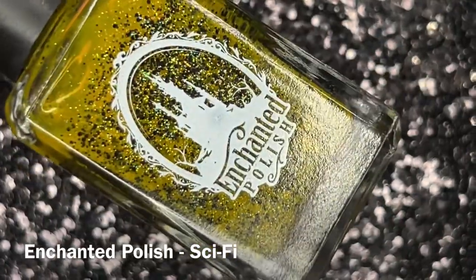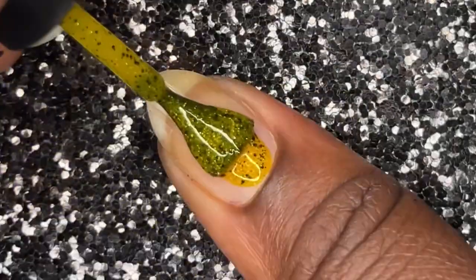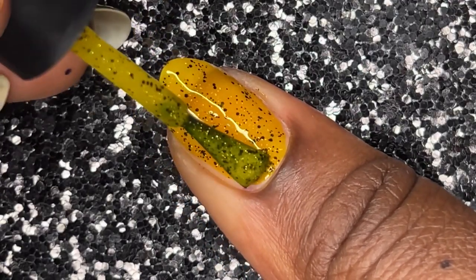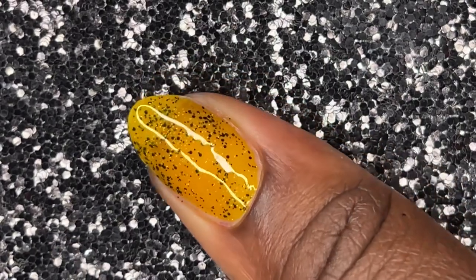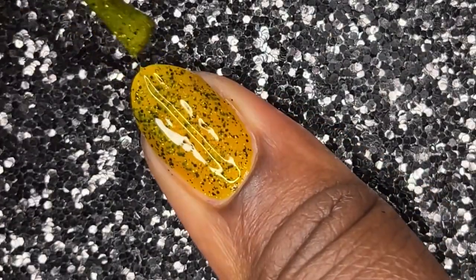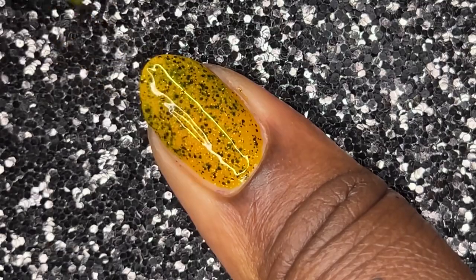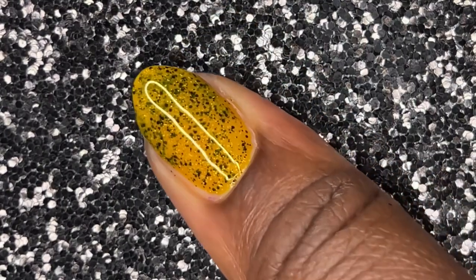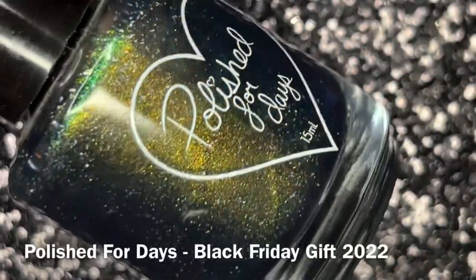Next we have Enchanted Polish's Sci-Fi. I believe this came out in a Star Wars duo or trio — May the Fourth Be With You. That mustardy jelly base with the black glitters just popping out is absolutely gorgeous and screams Halloween. It reminds me of mustard with pepper and salt, with additional silver micro-flakes in there. I'm loving more and more micro-flakes in polishes because I love galaxy nail art, and that little addition just gives the polish that extra oomph. This one is definitely going on my nails this month.